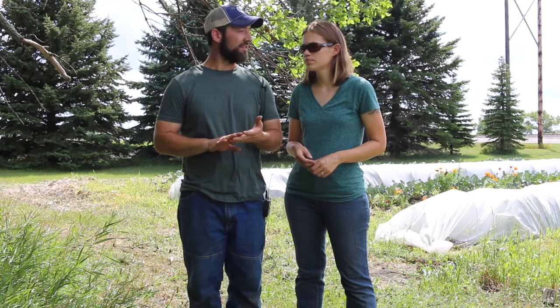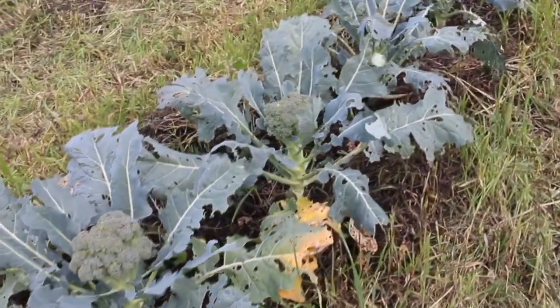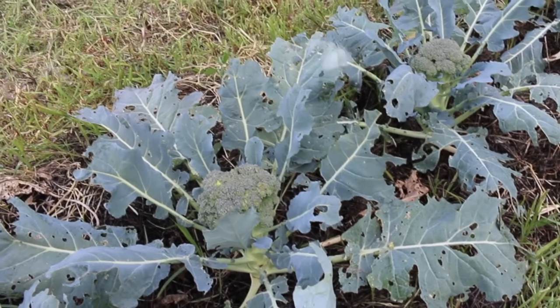We've found on our farm over the years — we've been in operation since 2013 — that we've been really interested in growing brassica crops such as cabbage, broccoli, cauliflower, and Brussels sprouts. Those are major crops for us in our rotation and marketing system. So we've wanted to explore ways to control some of the pests we've been experiencing, in particular imported cabbage worm and cabbage loopers, without the use of any chemical interventions.